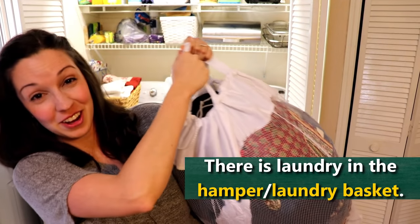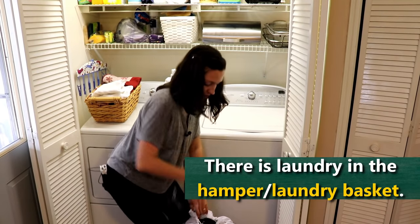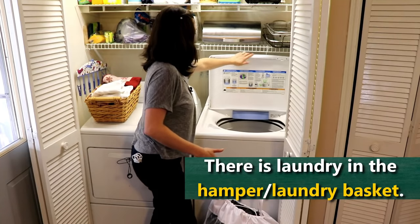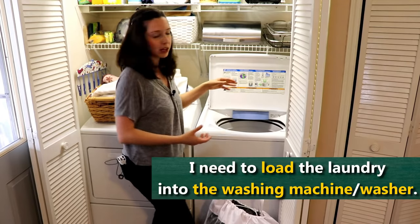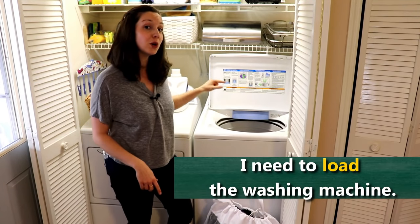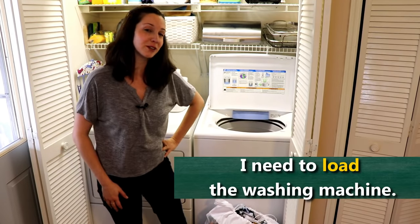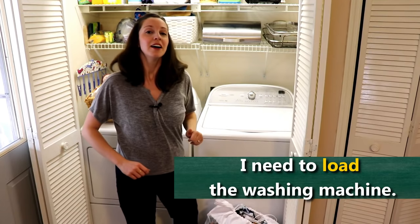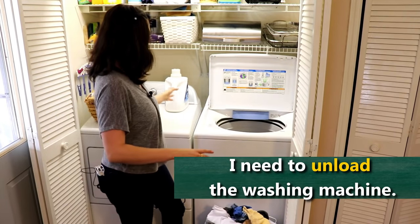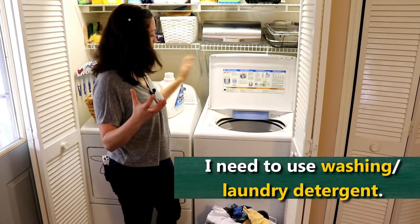We have so much laundry in our hamper, it's time to do the laundry. The first step is to take your dirty clothes out of the hamper. The hamper is usually that thing you use to carry your dirty laundry in your bedroom or maybe in your bathroom. We've got to load the laundry into the washing machine. We could just simply say put laundry into the washing machine, or we could say load the washing machine. I need to load the washing machine — means you're putting stuff in. And what do you think happens when it's all done? You need to unload, unload the washing machine.